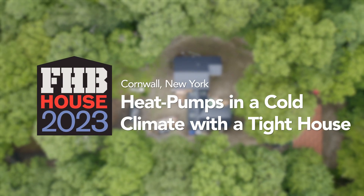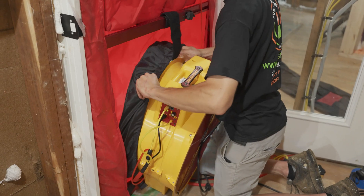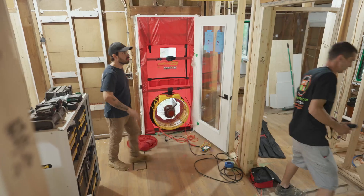I'm John Beer from John Beer Contracting and we're back here at the Fine Home Building House in Cornwall, New York. We are going for a pretty tight house — shooting for under one ACH is our goal.